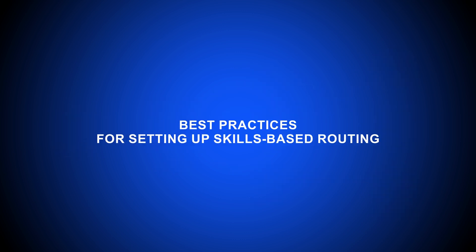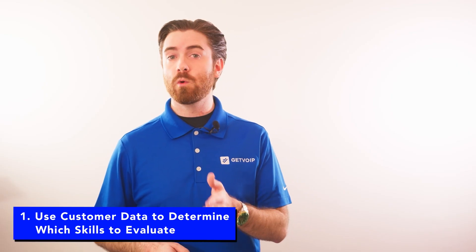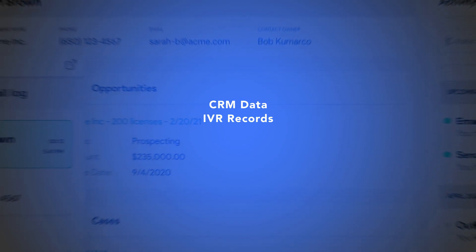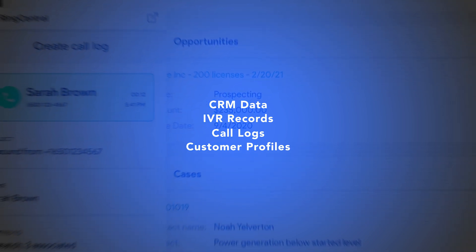The following practices will help ensure that your skills-based routing system functions optimally. First, use customer data to determine which skills to evaluate. Use your CRM data, IVR records, call logs, and customer profiles to determine which skills to feature for routing and agent scoring.